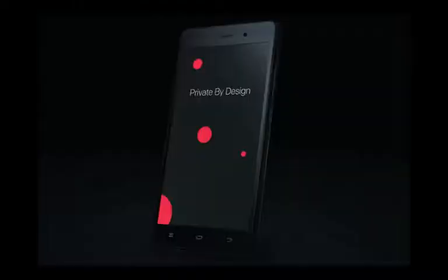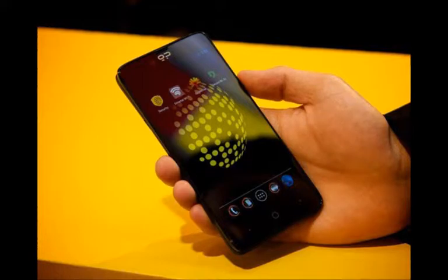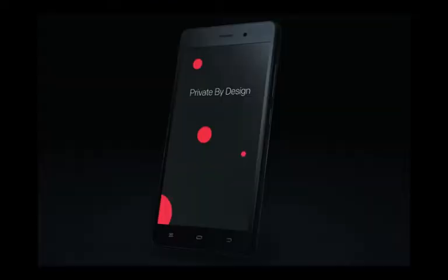Silent Circle has priced the phone at $649, the same as the first-generation Blackphone. As for the tablet, it's a 7-inch device which uses a Qualcomm chip, but the company hasn't shared much info just yet.